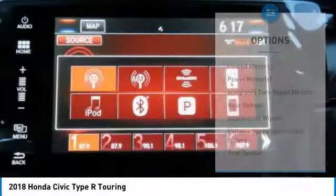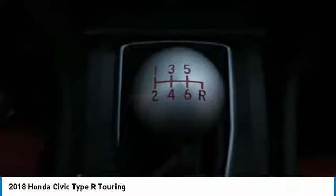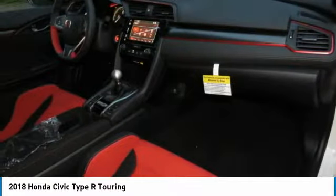Leather-wrapped steering wheel, Bluetooth, adjustable steering wheel, power steering, floor mats, aluminum wheels. This vehicle offers reliability and good looks at a great price. So come in and take a test drive today.